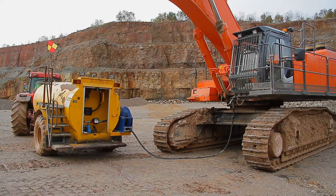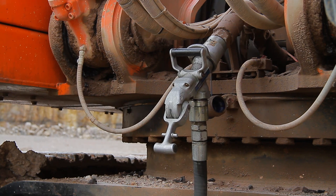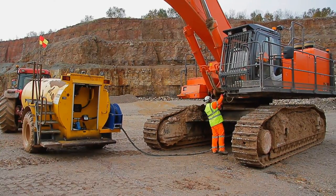As soon as the automatic refuelling device fills, it knocks the system off and the operator gets out of the tractor and starts to uncouple the refuelling system.